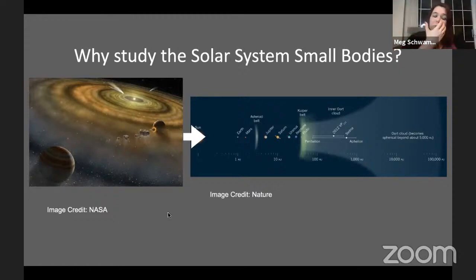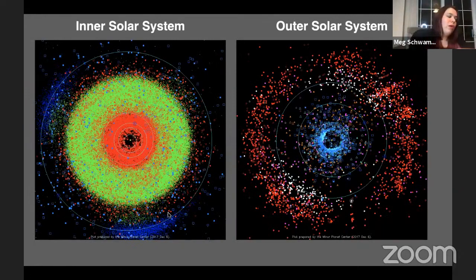Just to give you some scale — this is showing the known inner solar system and outer solar system today. All of these colored dots are minor planets sitting in the inner solar system, with these rings being the orbits of the planets: Jupiter, Mars, Earth, Venus, Mercury.